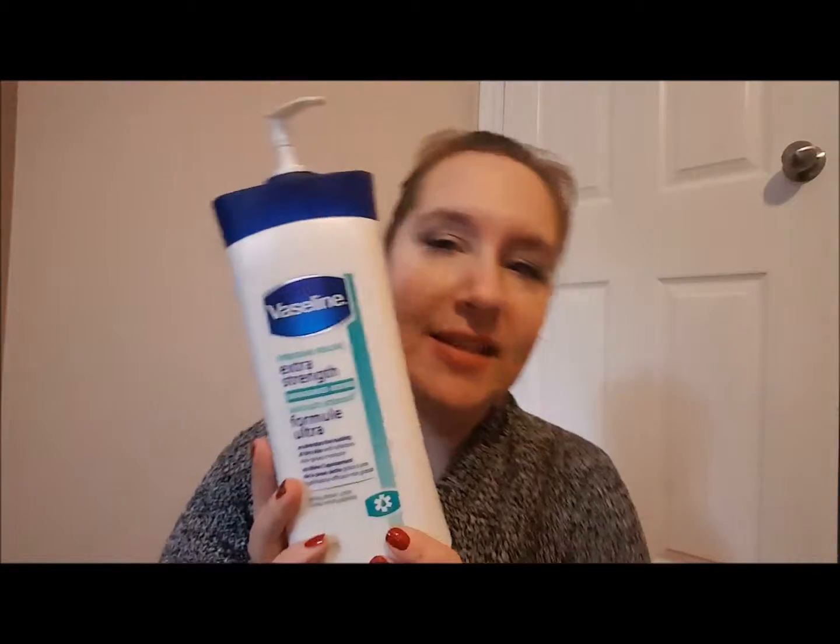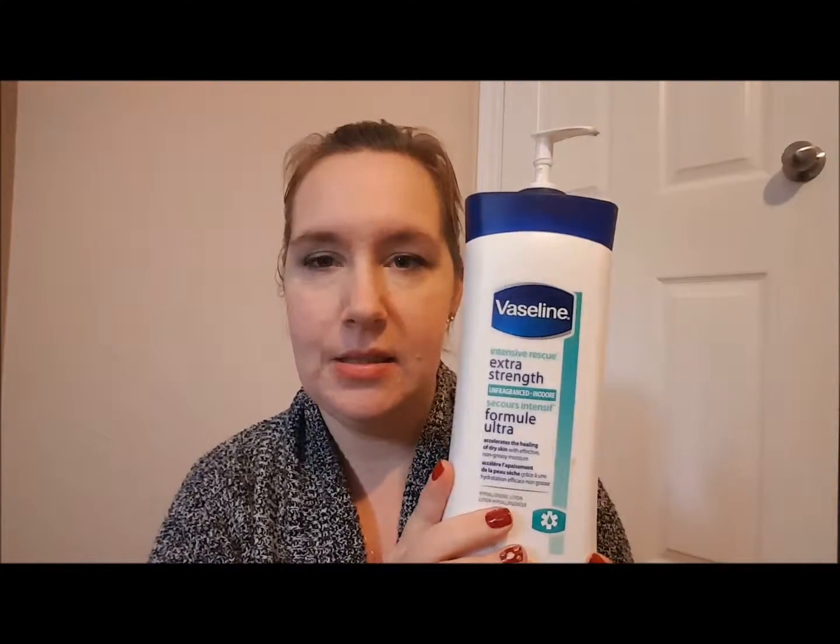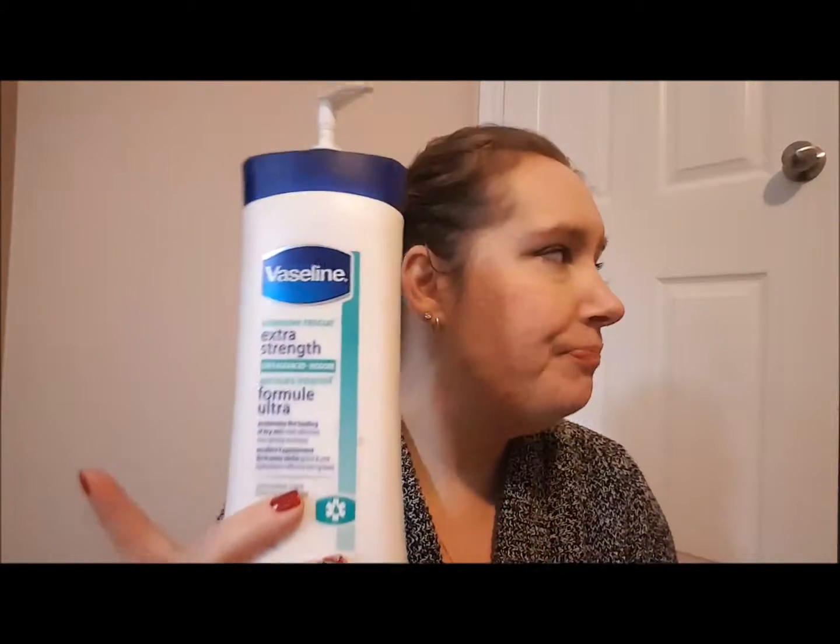Next we have this Vaseline Intensive Rescue Extra Strength lotion. This is my favorite lotion as far as actually moisturizing well. I did buy a new one because I love it so much, but the new formula isn't the same, so I don't like it as much. I'm on the hunt for another lotion that I really love.